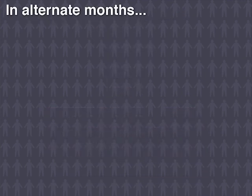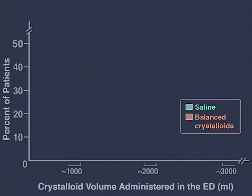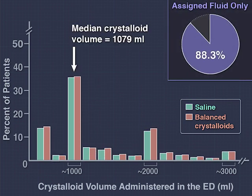In alternate months, participants were assigned to receive either balanced crystalloids or saline. The median crystalloid volume received was 1,079 milliliters, and 88.3% of patients received only the assigned fluid.